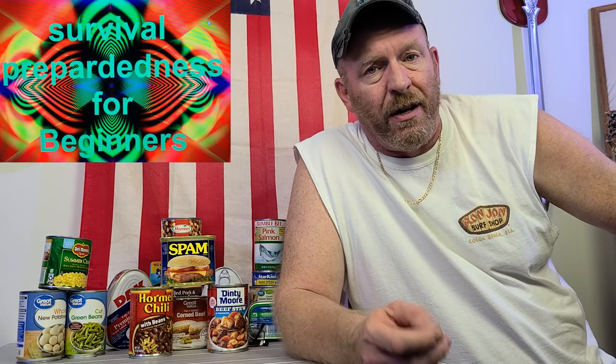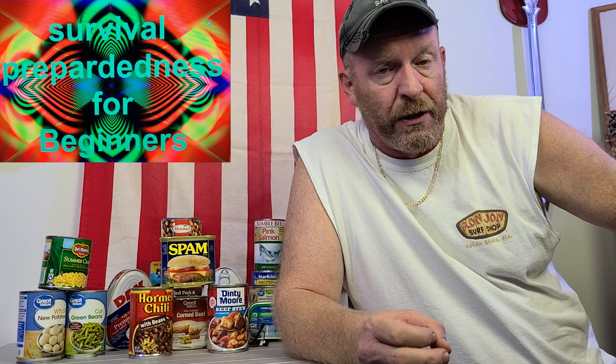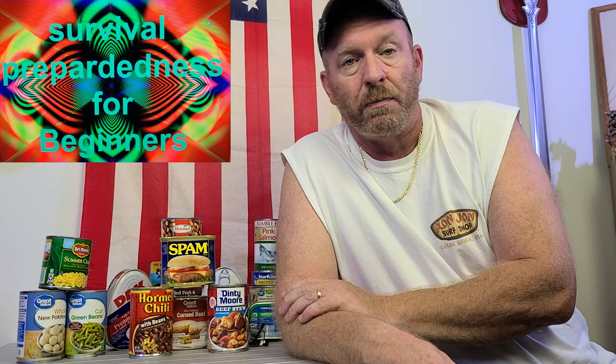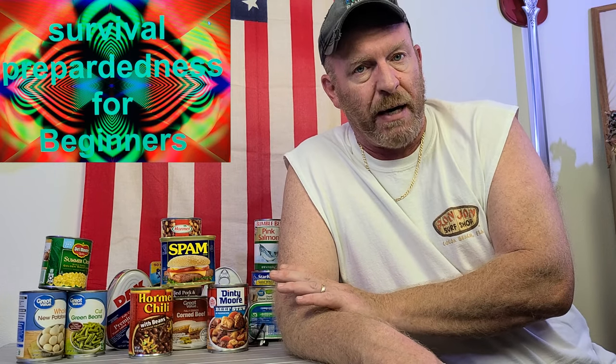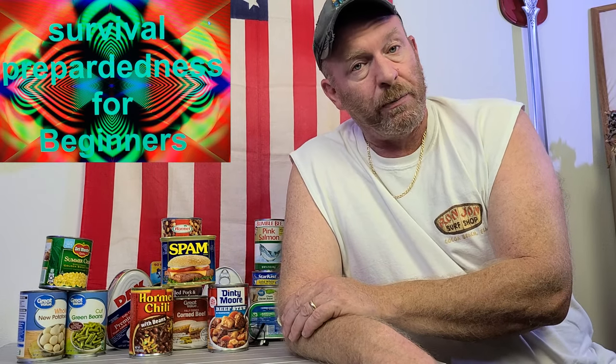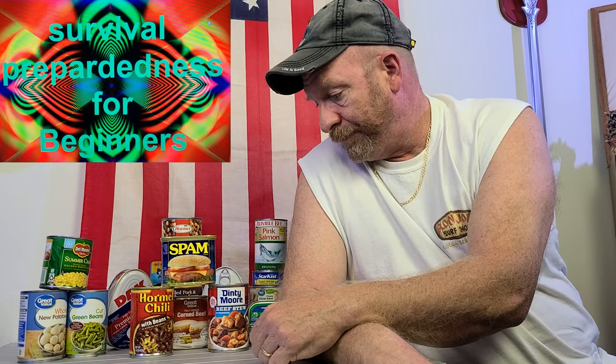I noticed lately that I'm starting to get a lot of questions and comments on some of my oldest videos on my YouTube channel. So today, since it's a brand new year — 2021 is here — we're going to start a little video series: back to basics. We're going to cover some back-to-basic stuff from years past. And today we're going to be talking about canned goods.